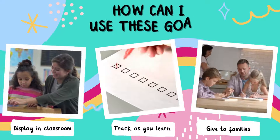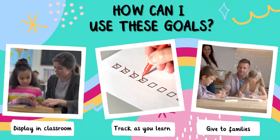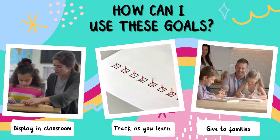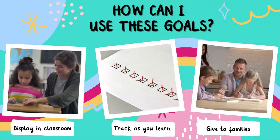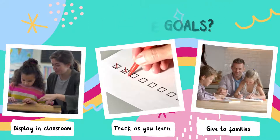You can put these on display in your room or put them on your slides before your lessons. Track them off as you learn throughout the year, and you can have students color in each goal once they master them. You can also give them to families at the beginning of the year or put them on your take-home folders for easy access.